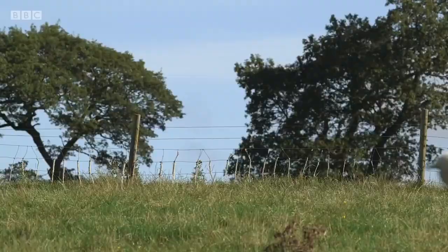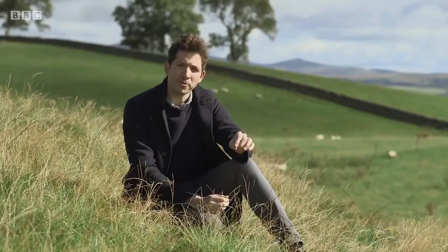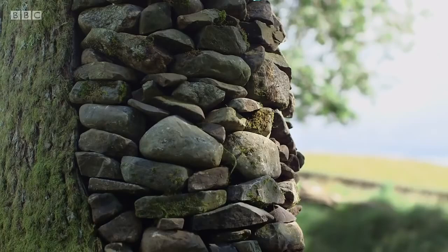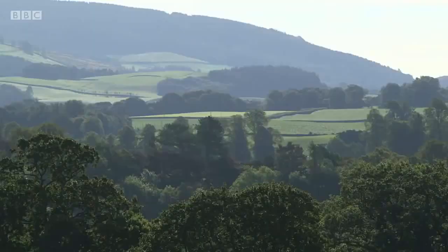I've seen something today that really reminded me of what art can be. No dealer, no gallery, no pretentious display caption. A man simply walked out one morning into nature, found inspiration, and made something really rather wonderful. Andy Goldsworthy's piece didn't last more than a few hours. But that, I think, is precisely what makes it so special. Because, like nature itself, his work is in a state of perpetual change.